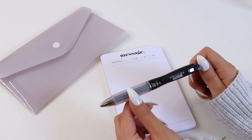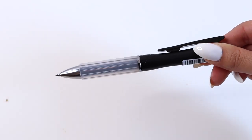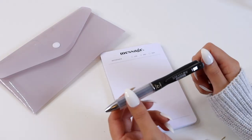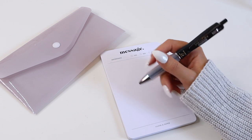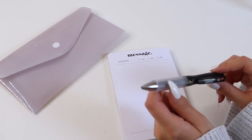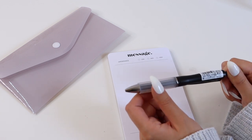Our number one favorite pen and best seller is the Zebra Sarasa Dry Air Fit Grip Rollerball Pen. This is an amazing pen for so many reasons — first of all, the barrel is really thick and it has a really nice squishy grip, so it's very holdable and easy to write with. It's also available on the site in a couple of different barrel colors, and it's a 0.5 millimeter point tip pen.